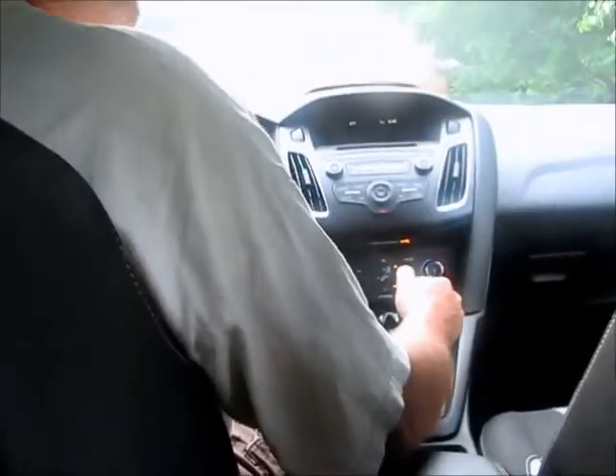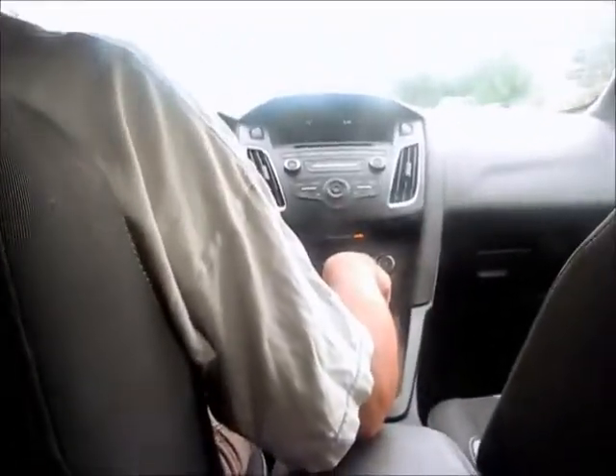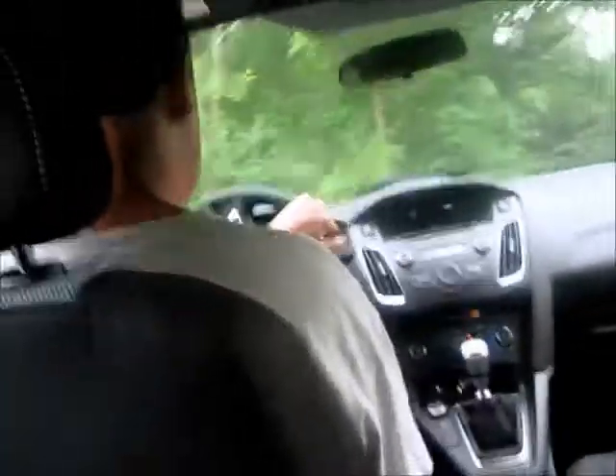Alright, so we will start with the windows up. This car is completely stock except it does have a cone filter instead of the regular stock air box. We'll go down some of the back roads and then we'll get out.